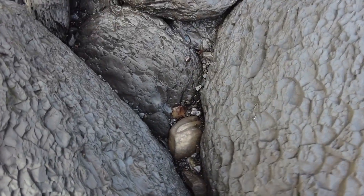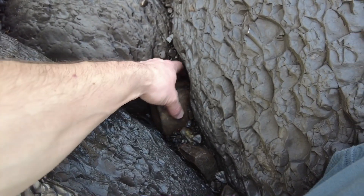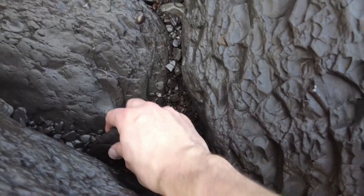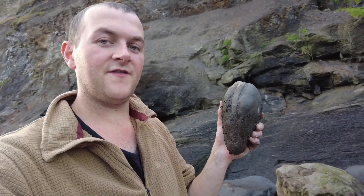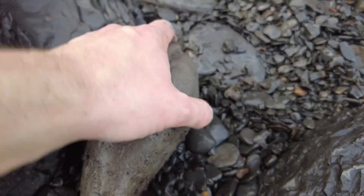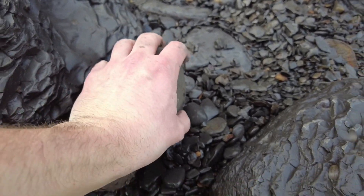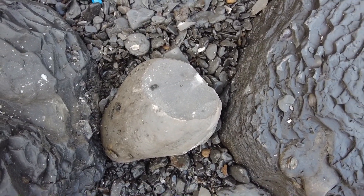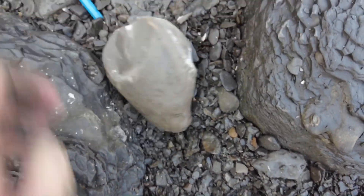I've spotted this rock poking out here and it looks like there is a nice big keel sticking out. Whether it's complete or not, I'm going to have to dig it out with my chisel. That took a lot more effort than it should have — it was wedged well in between the rocks. Hopefully after all that effort there will be something worthy. After all that... absolutely nothing. It was just a bit of the rock formation on the edge of the rock.